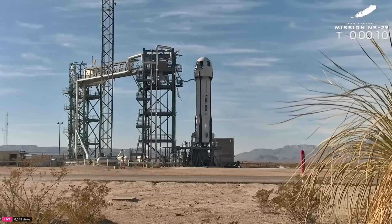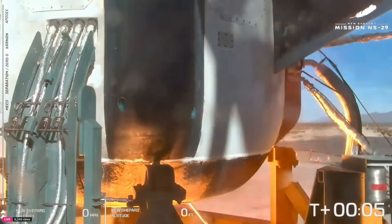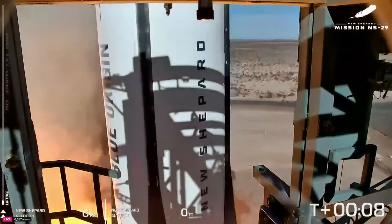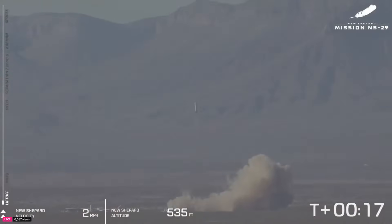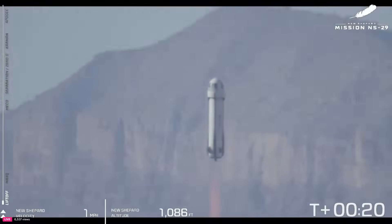T-minus 10, 9, 8, 7, 6, 5, 4, commanded to start, 2, 1. And liftoff! We should clear the tower. Heading to space.